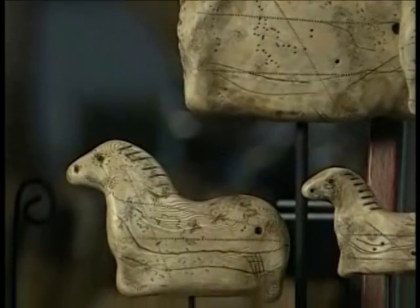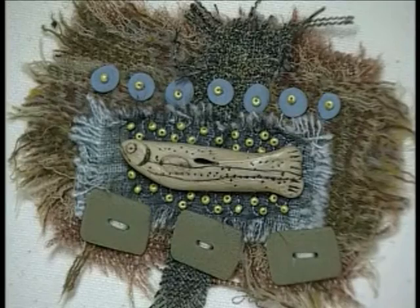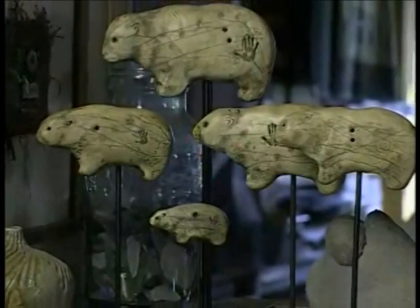The three main lines in my art would be the fiber wall hangings with the artifacts as embellishments, jewelry that features the artifacts as pendants, and then sculptures made out of larger artifacts.